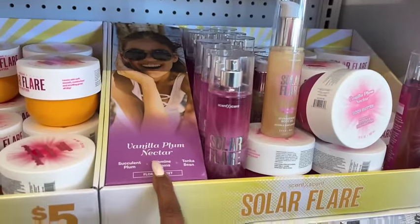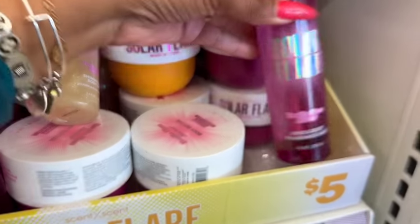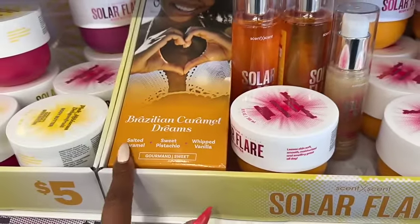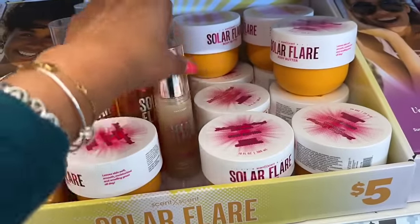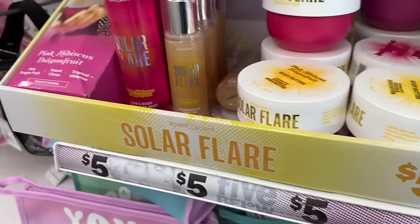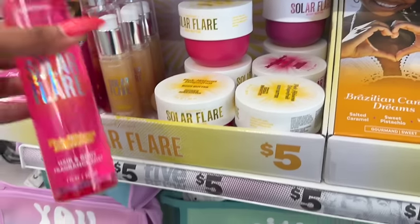They have a new scent out — vanilla plum nectar, succulent plum, jasmine, balloons, and tonka bean floral. It comes with body butter, body spray, hair and body fragrance mist, and shimmering body oil. There's also a Brazilian caramel dreams scent — salted caramel, sweet pistachio, and whipped vanilla — with body butter, oil, and hair and body fragrance mist. Finally, a pink hibiscus dragon fruit line — pink dragon fruit, sweet citrus, and tropical hibiscus — with body butter, shimmer body oil, and body mist. All five dollars.